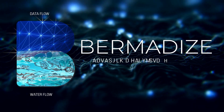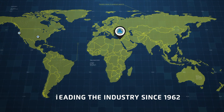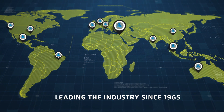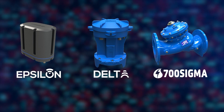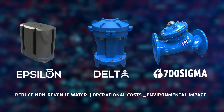Bermatize your waterworks infrastructure to increase system performance and customer satisfaction, and rely on Bermat, the global leader in water control solutions, as a one-stop shop for industry-leading products and after-sales support. Contact us today and learn how Bermat solutions can help you reduce non-revenue water, operational costs, and environmental impacts.